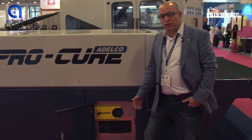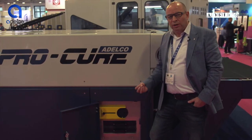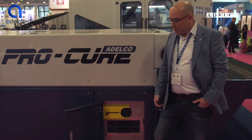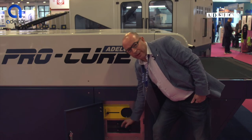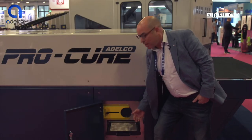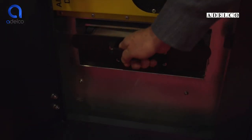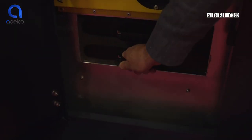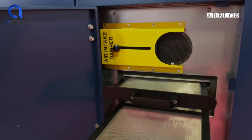We have a micro-filtration system to make sure all of the ducts internally are kept lint-free. We have two of them now, so again the dryer can continually run. We can remove one, clean it, and then take the bottom one out and clean it again while the dryer is running permanently.